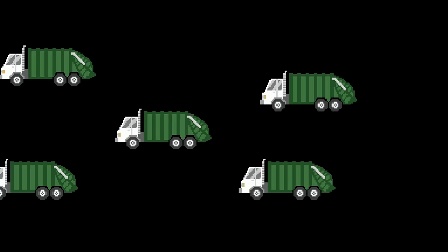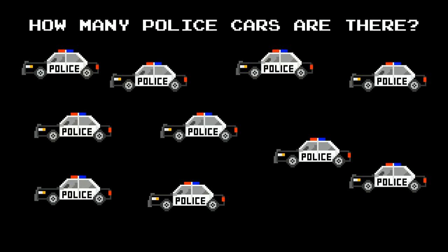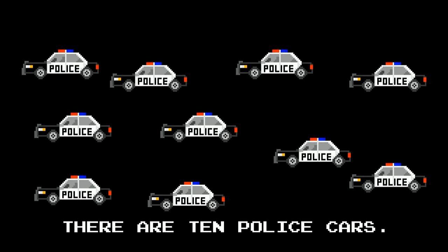How many garbage trucks are there? One, two, three, four, five, six, seven, eight, nine, ten. There are ten police cars.